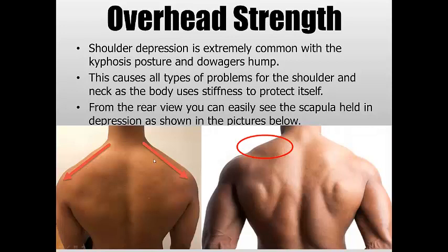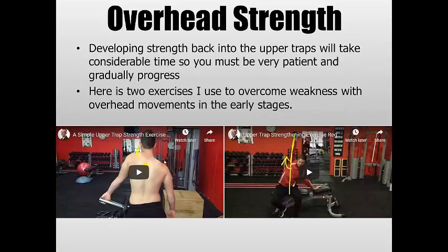Overhead strength is where we start to see that scapular depression problem. Depressed shoulders are very common with kyphosis — usually because people have so much stiffness and trigger points in their upper traps that they avoid doing anything overhead, just constantly stretching. But the upper traps have actually become so weak that trigger points develop where there should be muscle tone. Strengthening them actually removes the trigger points — a bit of a paradox. Many people with kyphosis are actually exacerbating the problem by only stretching when it's strengthening that they need. Developing strength in the upper traps will take quite a lot of time, so you have to be patient.